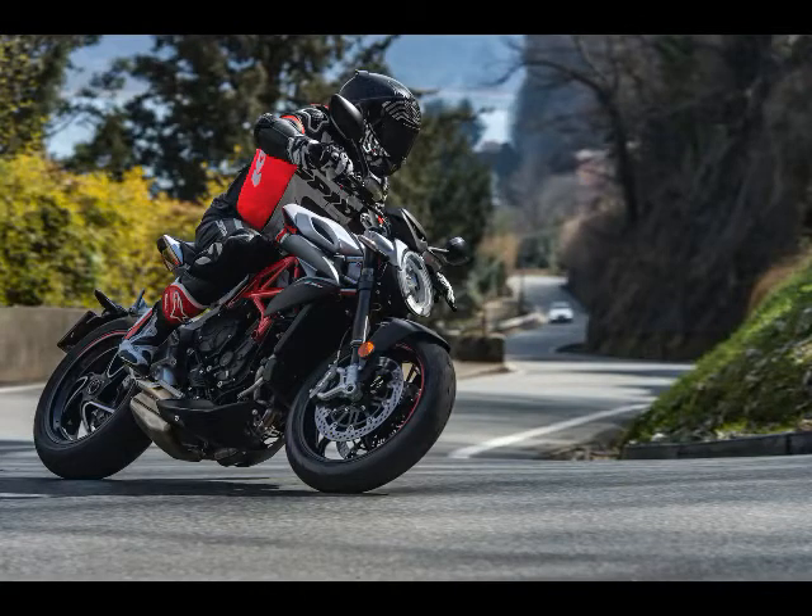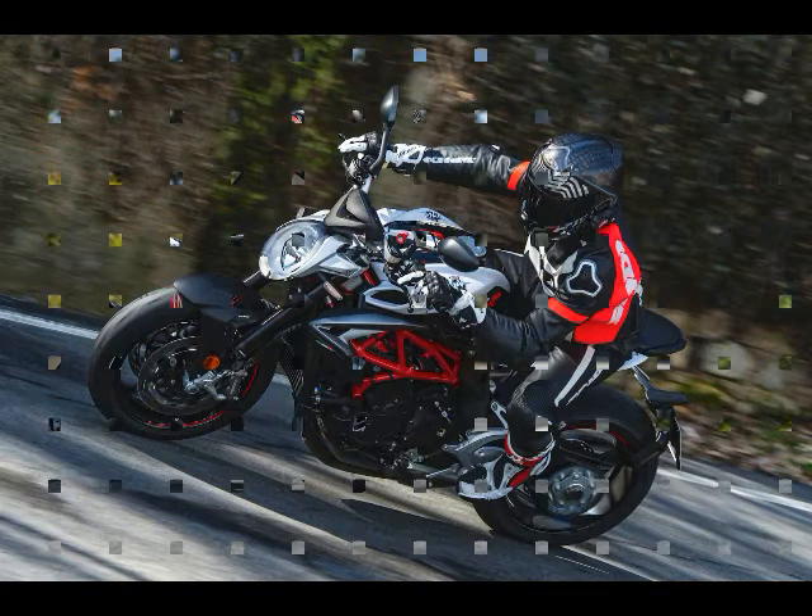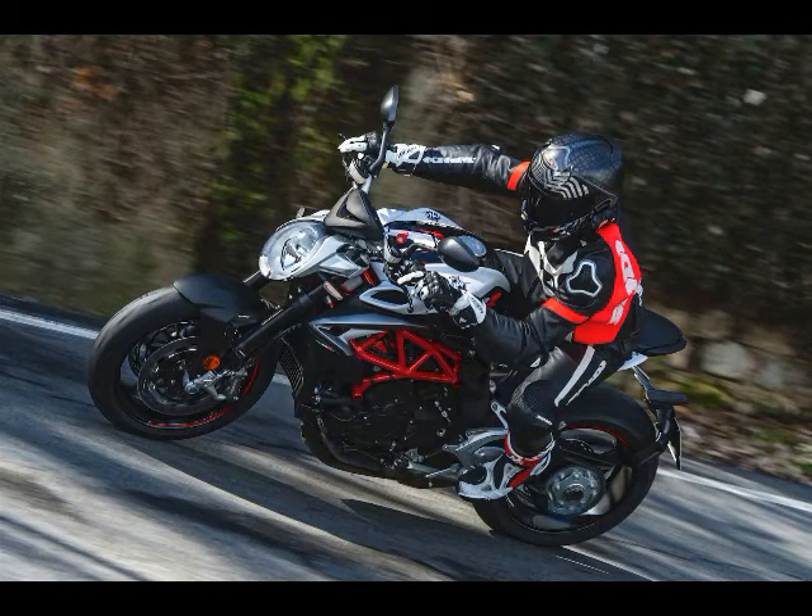2. The powerful three-cylinder engine, with the innovative counter-rotating crankshaft, is now Euro 4 compliant without losing any horsepower.